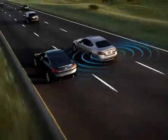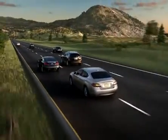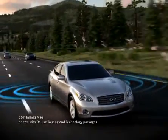The Blind Spot Warning system — another innovative technology from Infinity. Here is where Infinity's world-first technology helps enhance your safety with an additional measure of protection.